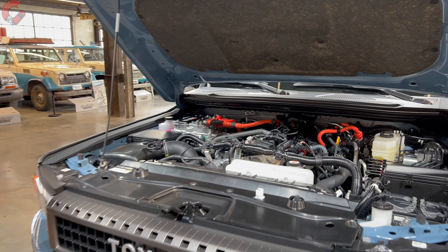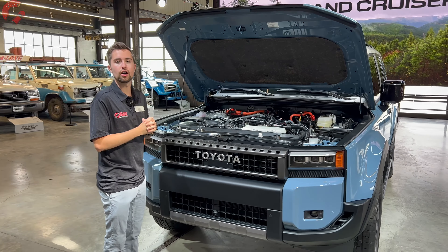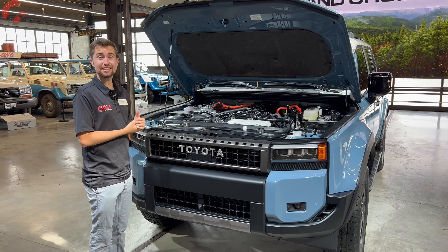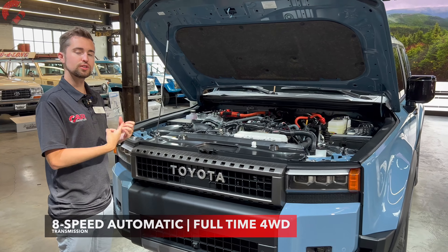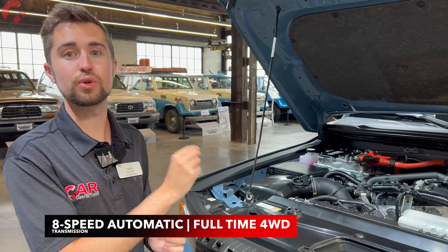I would anticipate you'll be able to get better fuel economy, although we don't have any official estimates yet because it's a very early model. You also have an 8-speed automatic transmission, a full-time four-wheel drive system, and both a center locking differential and a rear locking differential.